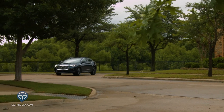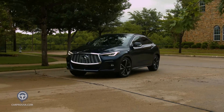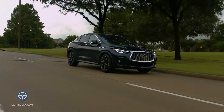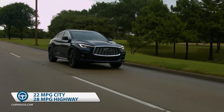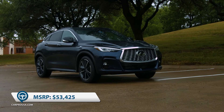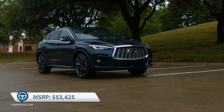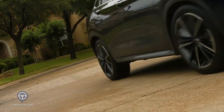The QX55 handles great, it's quiet inside, it has ample power, and overall is a joy to drive. Fuel economy is really good at 22 in town, 28 on the highway, and 25 overall. MSRP is $53,425, which is reasonable these days for a true luxury SUV. If you're looking for a five-passenger SUV that doesn't look like every other one you see, this may be the right one for you.